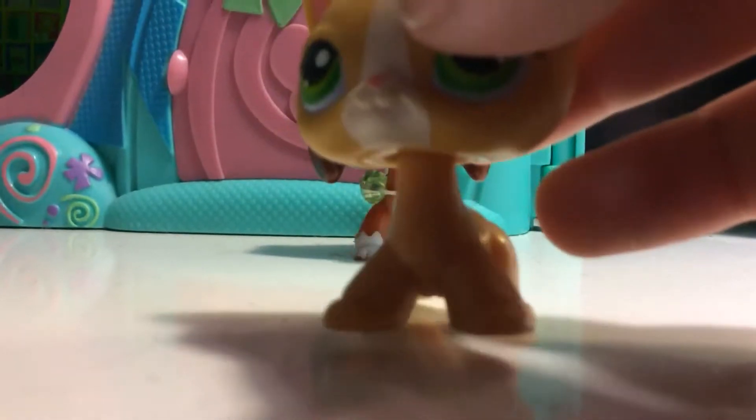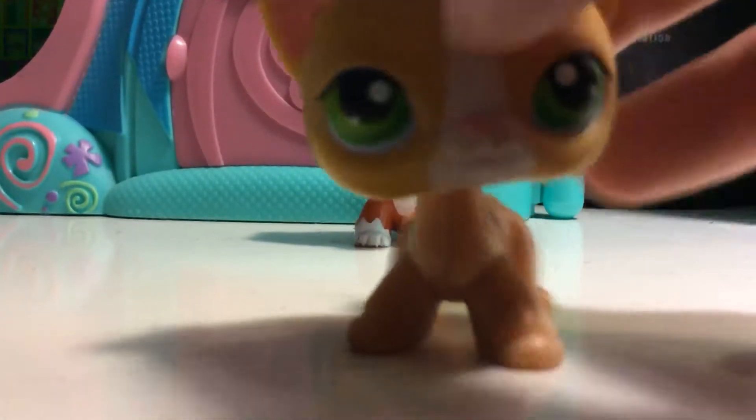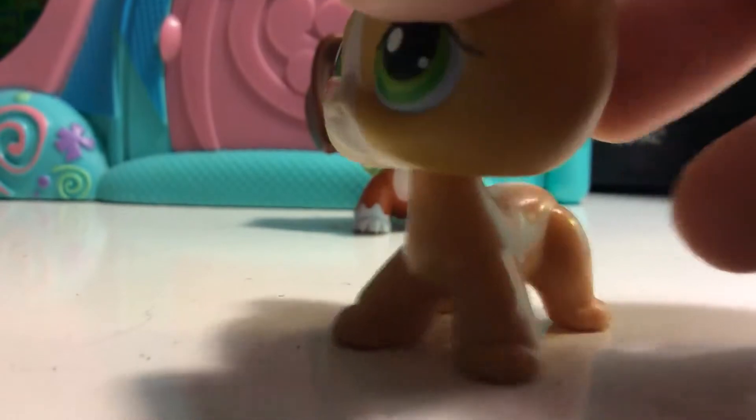No one commented except me, so well, for now. But I think pinks are more rare. I'm not sure though.